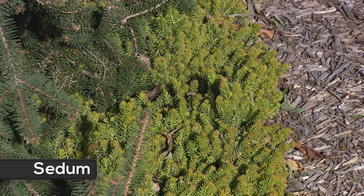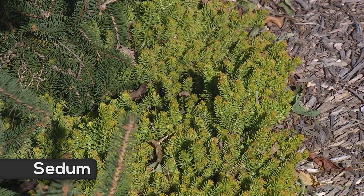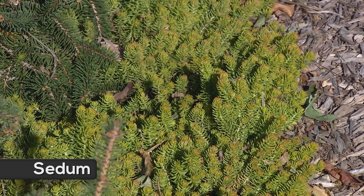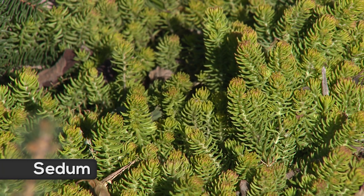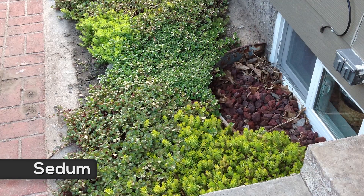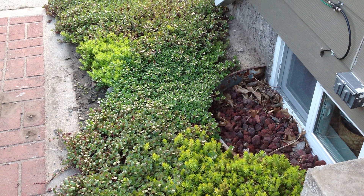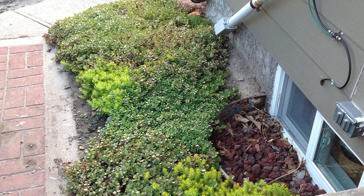Sedums are the go-to plant for hell strips. They're almost always successful in these conditions, even with little irrigation once they're established. There are many sedums you can select from — they range in height from a few inches to up to two feet. Low-growing sedums come in a very wide range of leaf colors and leaf shapes, and some of them bloom quite well. If you mix them up, they'll create a quilt-like appearance in your hell strip.